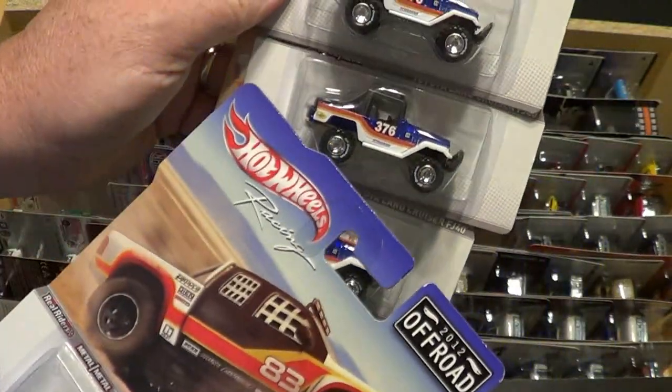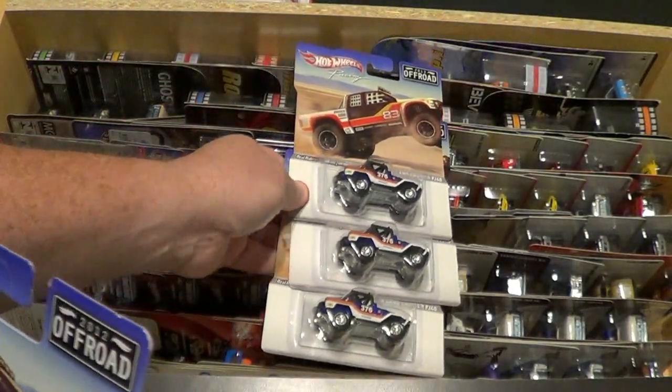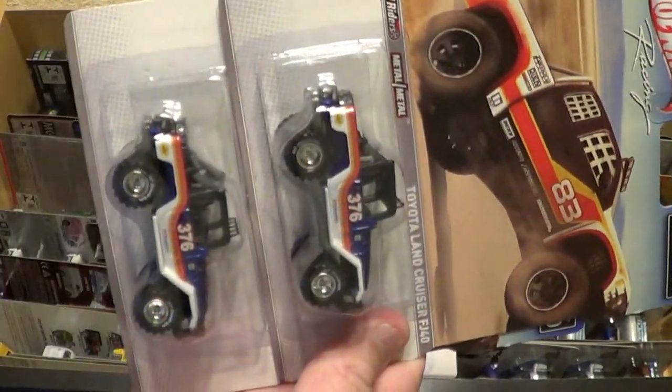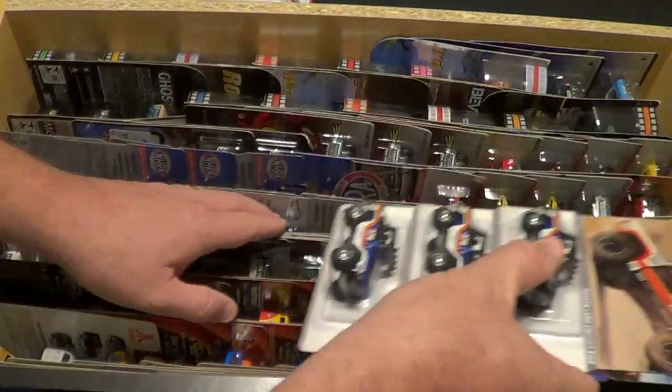Like I said, 99-cent only store — these were five to almost six dollar cards, five dollar cars — but we're getting them for 99 cents. I kind of hoarded them a little bit.